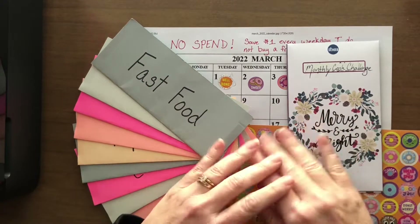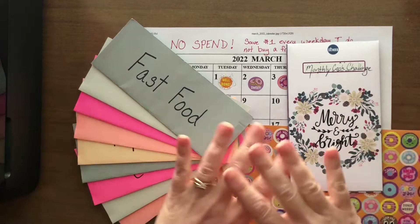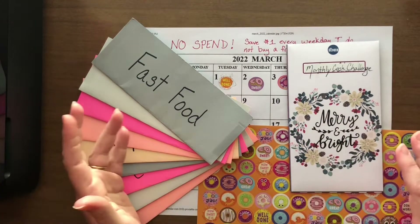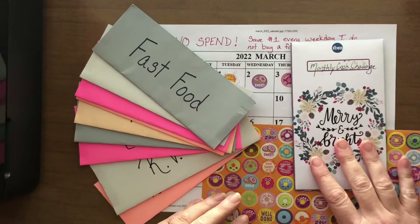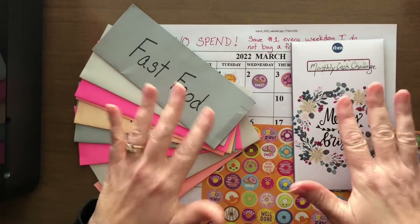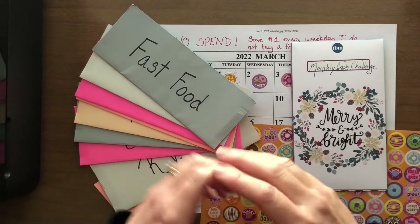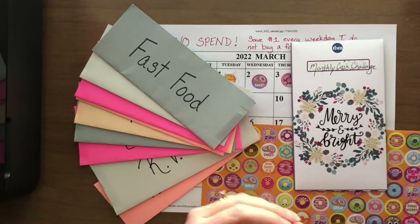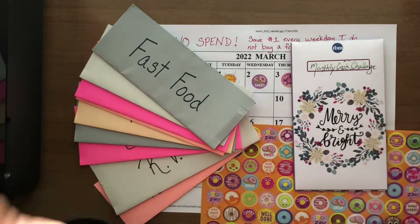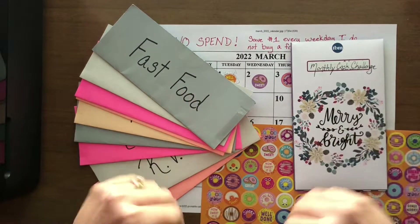Hi lovelies! Welcome to Managing My Money with Rosa. Today we are going to go over one of my savings challenges. If you're new here, please take a second and hit that subscribe button down below. If you'd like notifications for the next time I post a video, make sure you hit the bell. Smash that thumbs up button, please, and if you have any questions or comments, I would love to hear them down below.